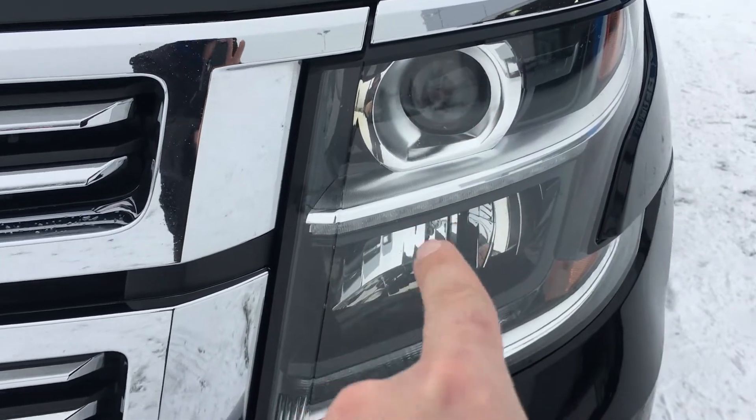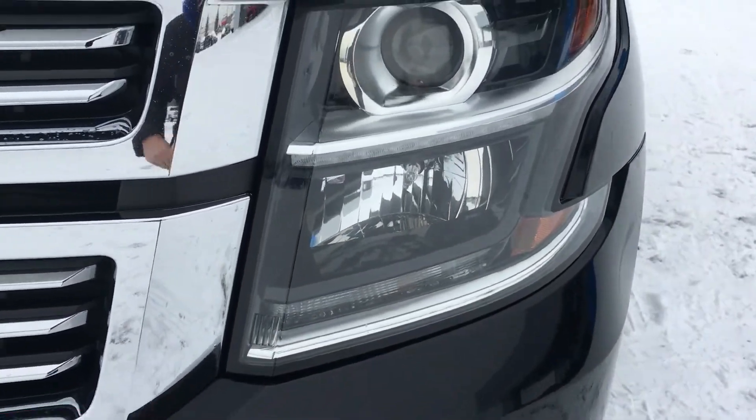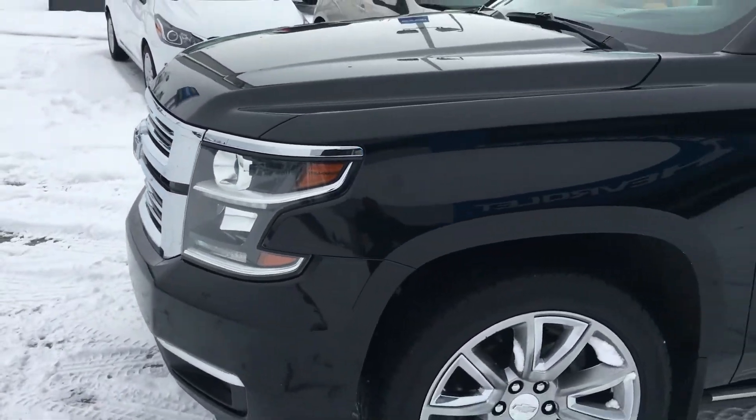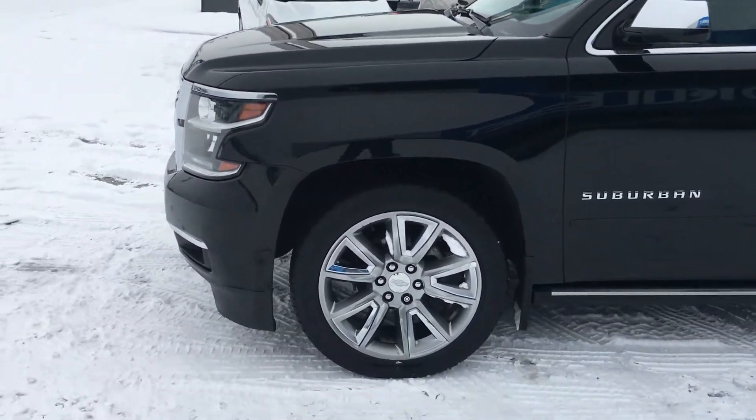There is a projector in there, a LED strip, as well as a second light. Look at this trim on the wraparound formation. It is truly a town car inspired automobile.